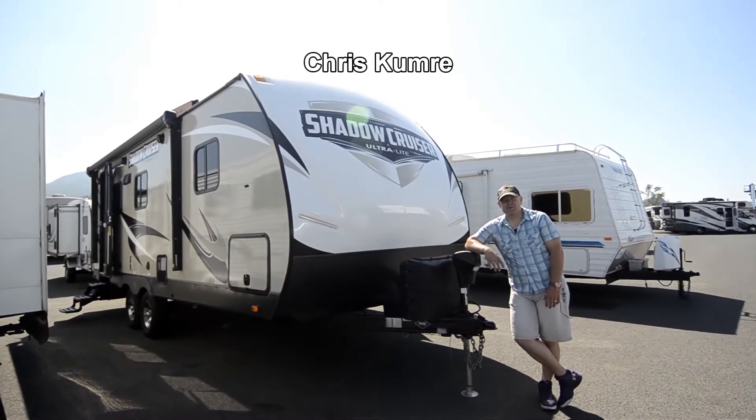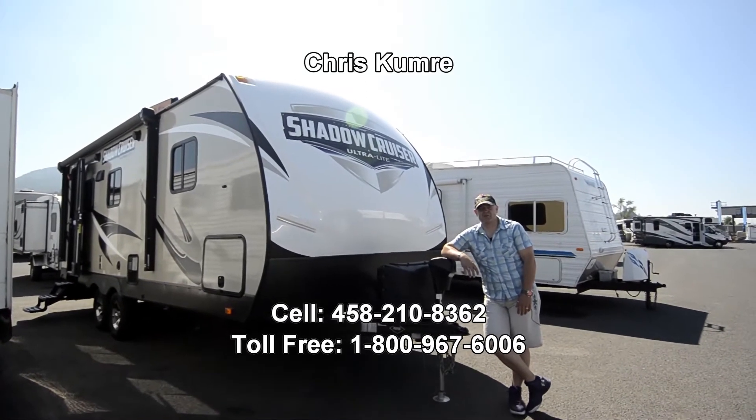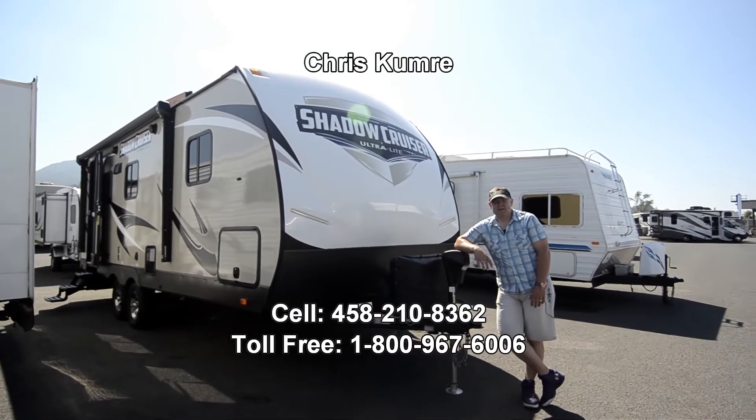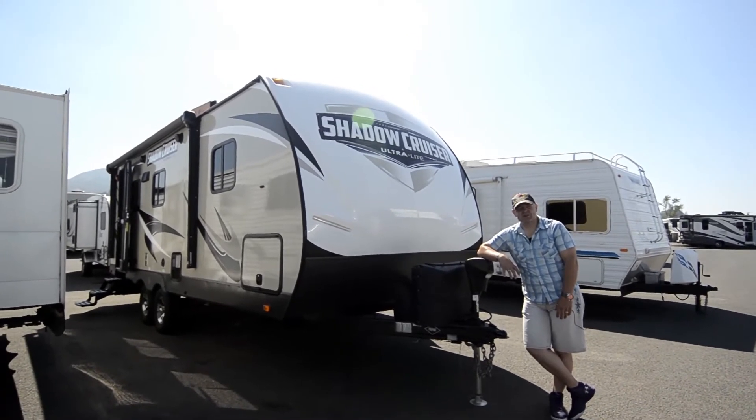Good morning, this is Chris Kemery coming out here from RV Corral at Coburg, off I-5 just off Roberts Road. My number is 458-210-8362. Call me anytime.